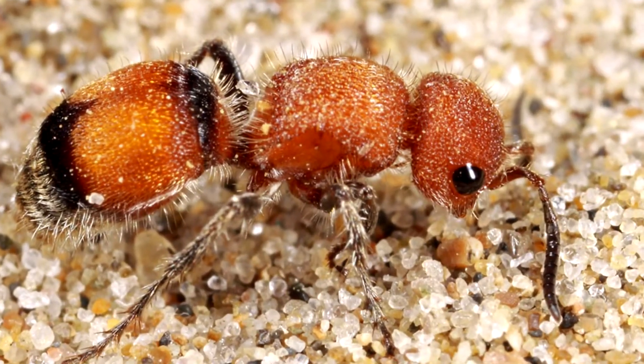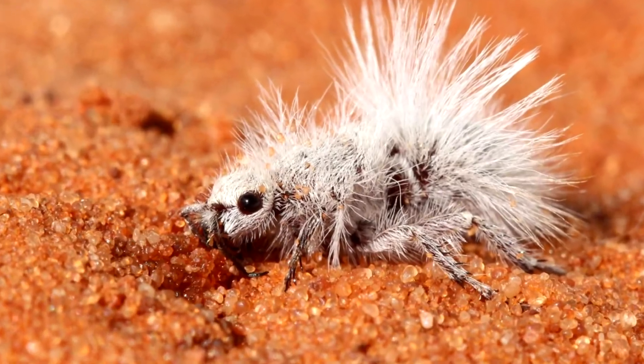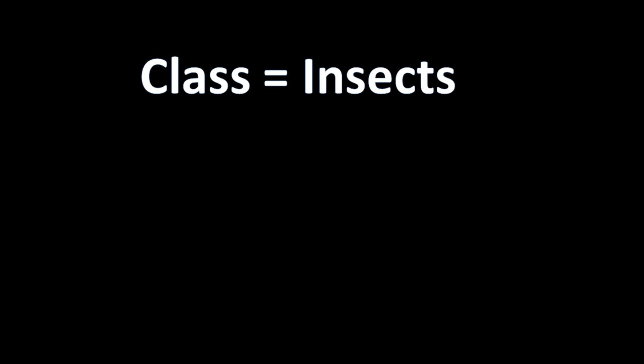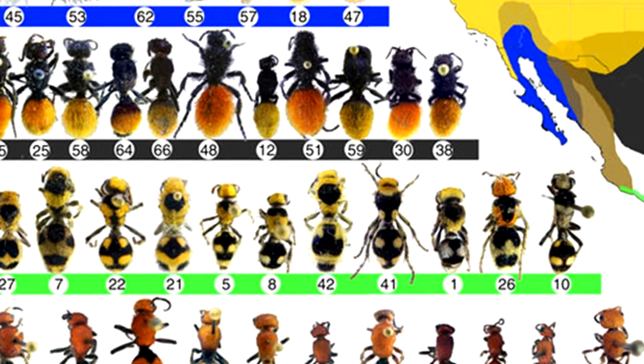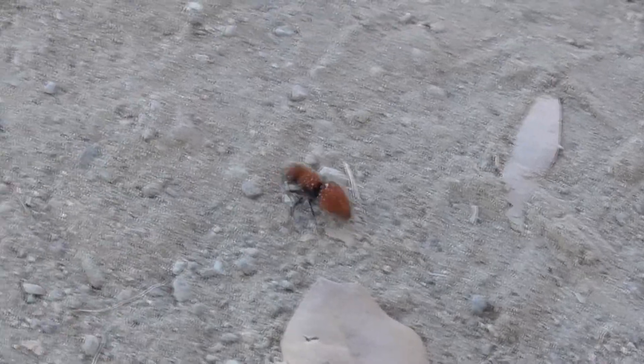The first one here is a red velvet ant, and this other guy here is a thistledown velvet ant. Now they both come from the order Hymenoptera and the family Mutilidae. There are over 8,000 Mutilidae in the world, and about 400 different species live in California.